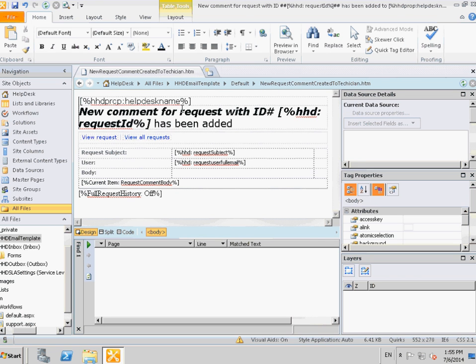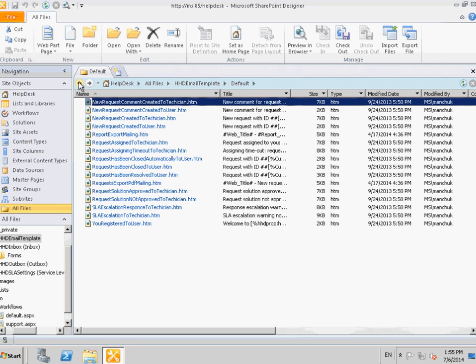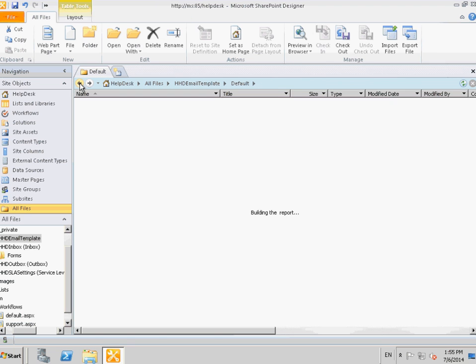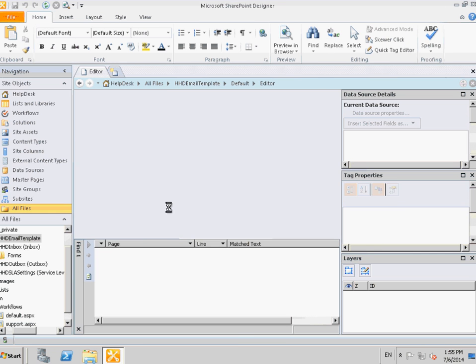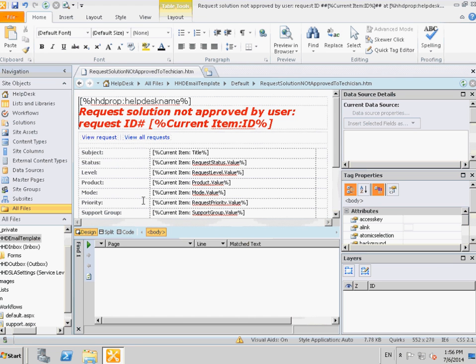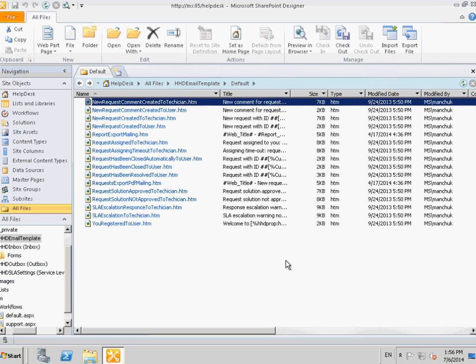Strictly speaking, the notification messages are not just notifications, as the user may reply to them and the reply will be added to the request thread. Using this feature, users may work with Help Desk without opening the SharePoint website at all. The operator can create a request on behalf of the user and the user will get a notification by email and continue working with the request by answering emails. If the product is properly configured, user accounts can be created automatically when a request is created or when a new request is received by email, meaning that the user can create new requests just by sending an email to the designated email address.